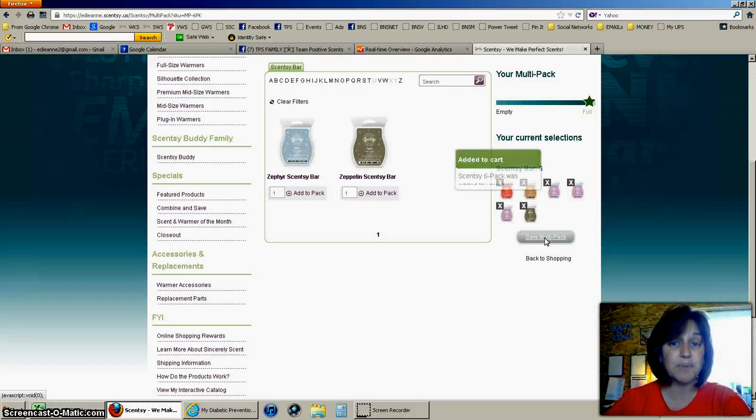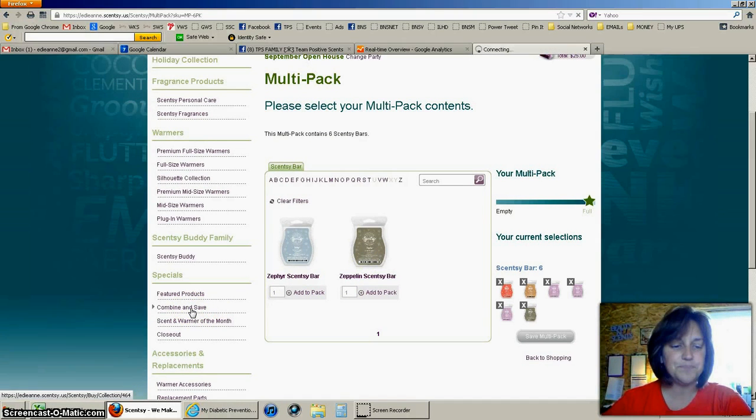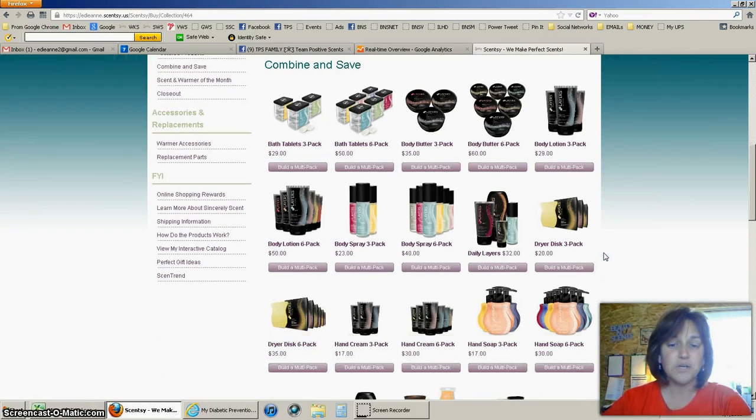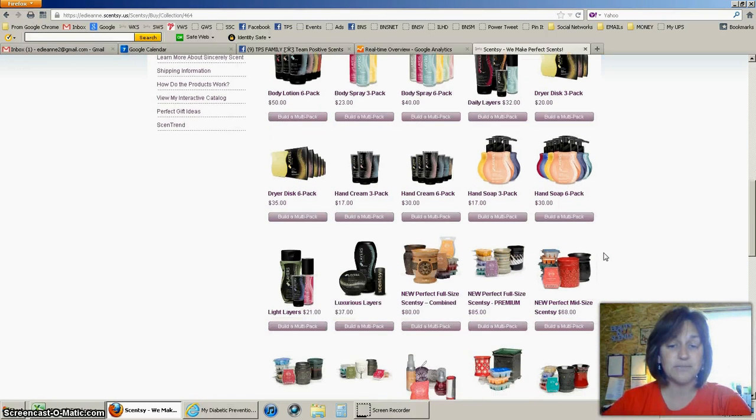Now I'm going to go back to Combine and Save on the left-hand side, and this time I want to select something that includes a warmer as well. You'll notice that the Layers line came out with a lot of combined-and-save options during this fall and winter, so make sure you're looking into that when you go shopping, because you want to save as much money as you can.